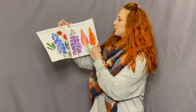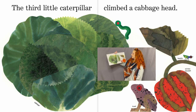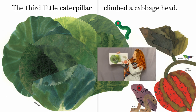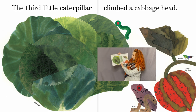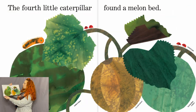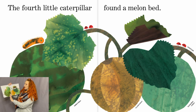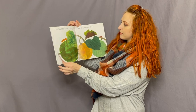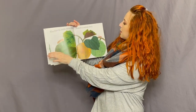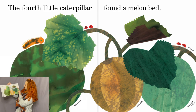The third little caterpillar climbed a cabbage head — and there's a little beetle, a winter squash, and a toad. Look at the way she made the cabbage; she did such a good job on the art. The fourth little caterpillar found a melon bed. Head and bed — those are rhyming words! There are little ladybugs, watermelon, and musk melon.